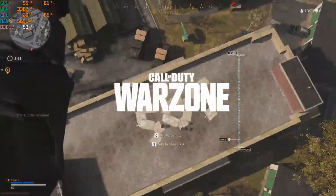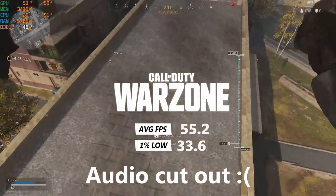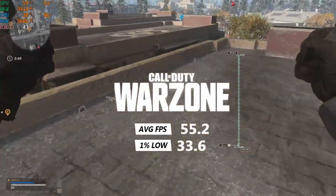Warzone on the lowest settings got an average of 55.5 FPS. I was hoping this game would have run better but the average frame rate is close to 60.